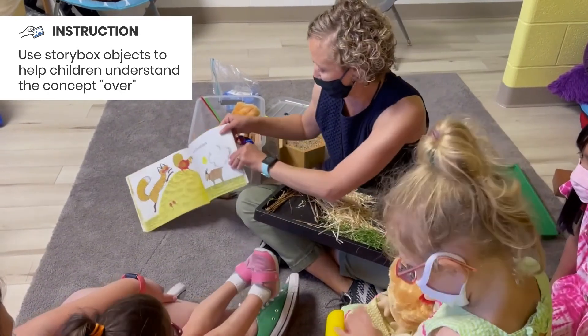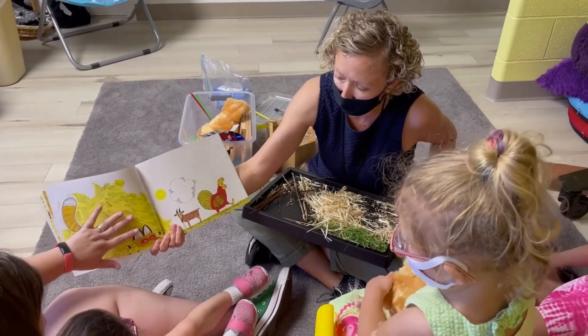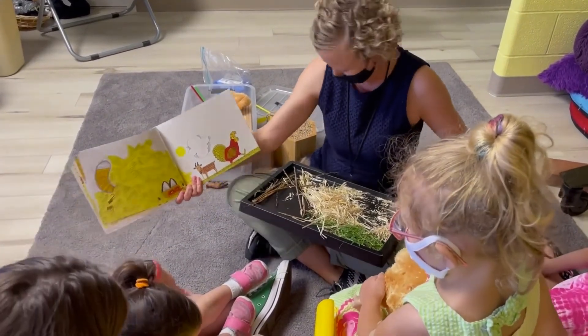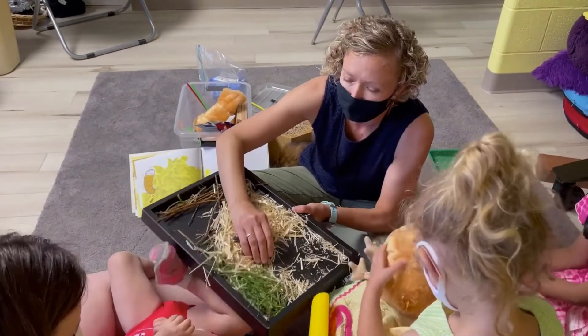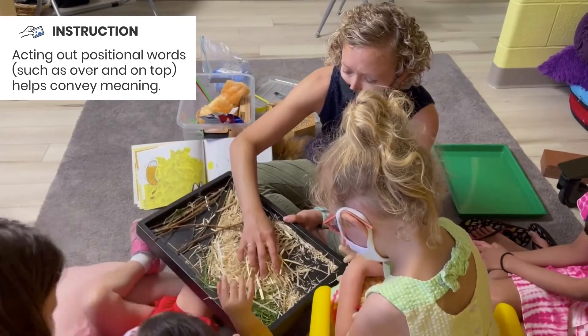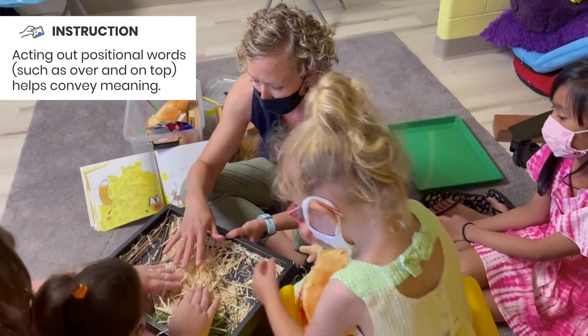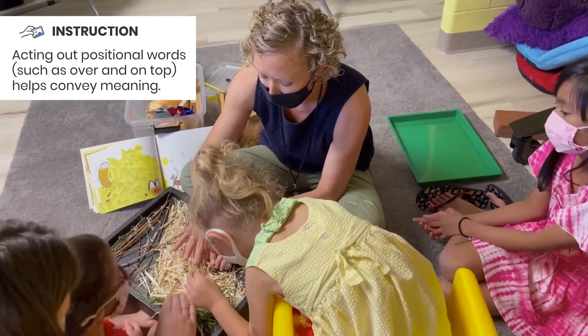Miss Jeannie's going to put it on her lap. The haystack fell on top of the fox! Can I show you? Look — the hay fell on top of the fox. Oh no, look. Cover it and look. Where's our fox? Fox, where are you?